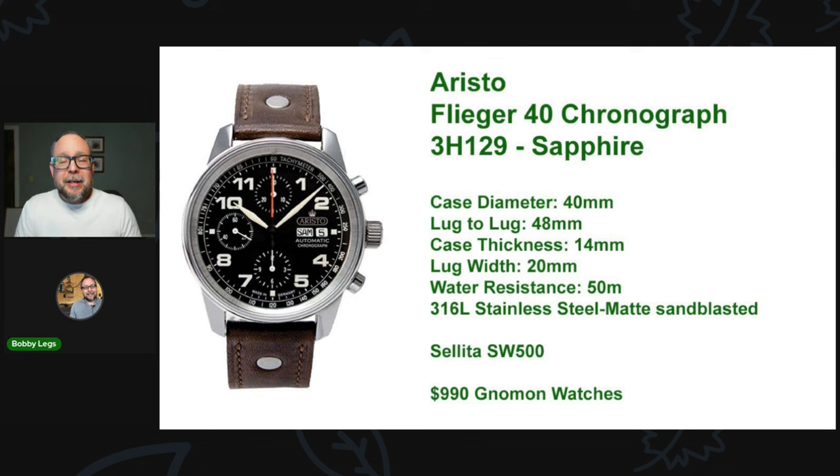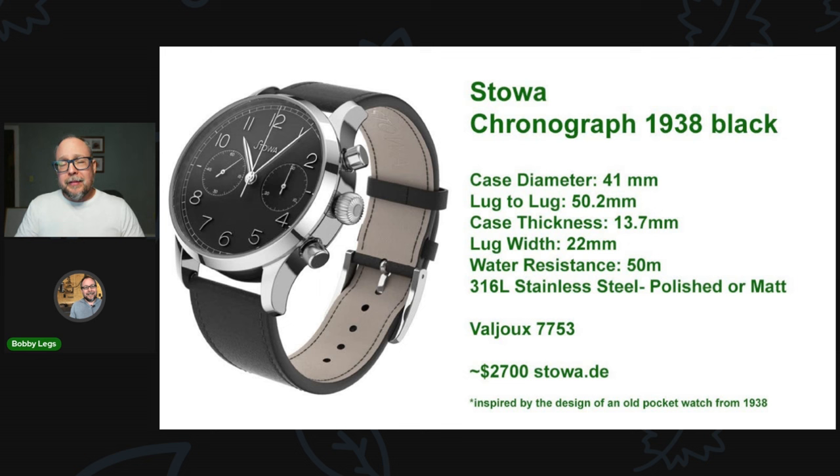Moving to the next watch: the Stowa Chronograph 1938 Black. If you're into German watches, you know about Stowa — it's a legendary German brand. This particular chronograph was influenced by an old pocket watch from 1938. A little bigger dimensions than the Aristo with a 50-millimeter lug-to-lug, stainless steel, very beautiful looking piece — very simple, quite different from what you think of Stowa, which is a whole lot of Flieger. Just a really interesting piece here for around $2,700.